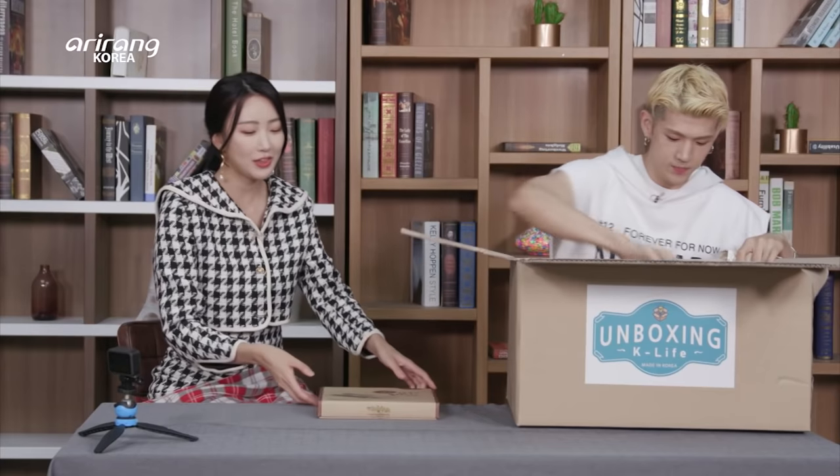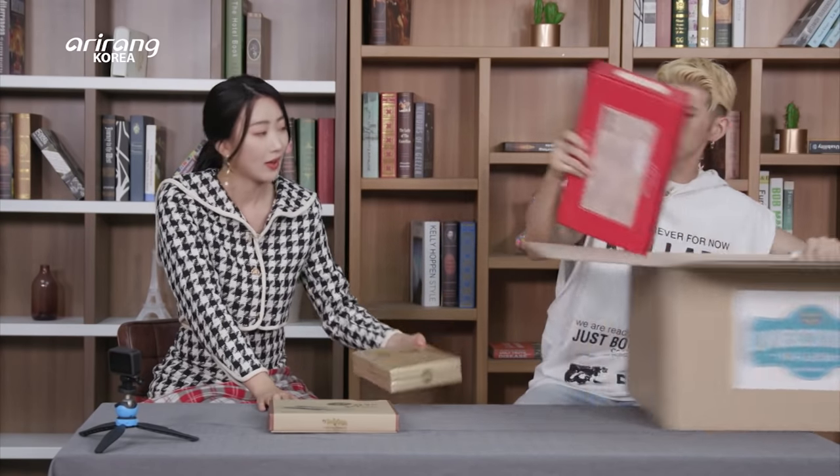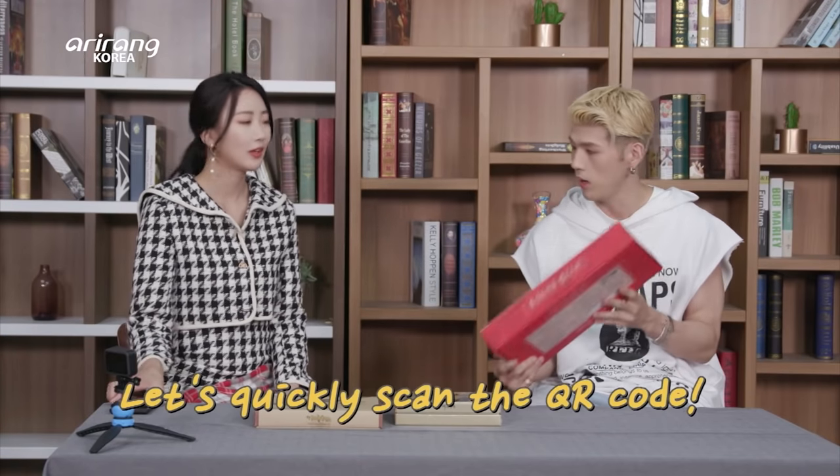Oh! We know what this is — a healthy product. Wow, we know exactly what this is. Oh, this looks new. Let's wait no more. The QR scan is actually on the box.